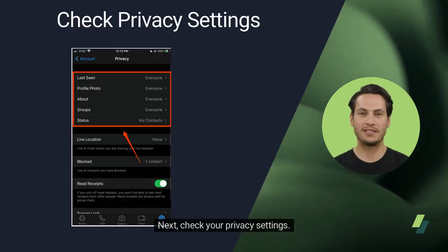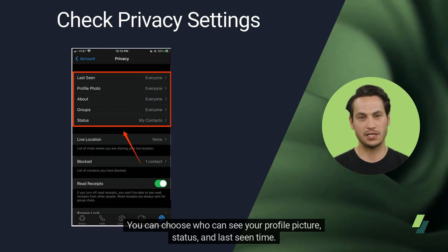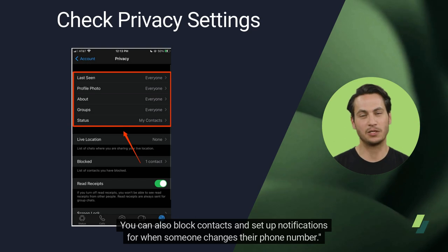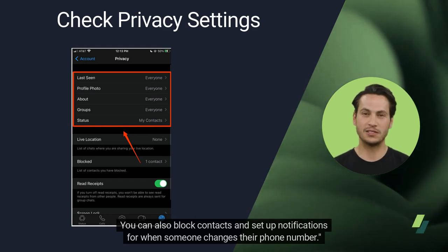Next, check your privacy settings. You can choose who can see your profile picture, status, and last seen time. You can also block contacts and set up notifications for when someone changes their phone number.